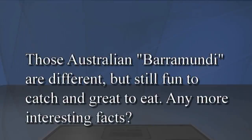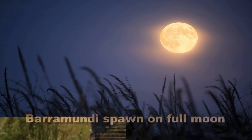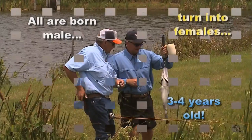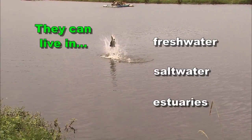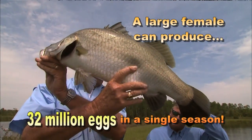Those Australian barramundi fish are different but still fun to catch and great to eat. Barramundis spawn on the full moon. All are born male, then turn into females when they are three to four years old. They can live in freshwater, saltwater, or estuaries, and a large female can produce 32 million eggs in a single season.